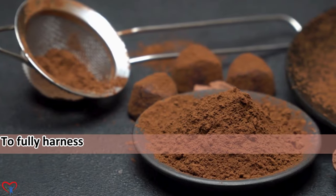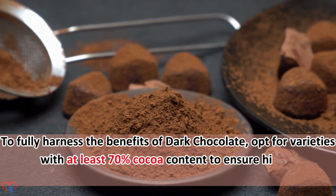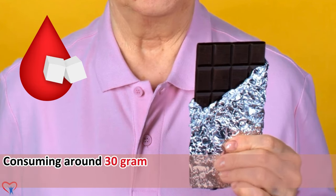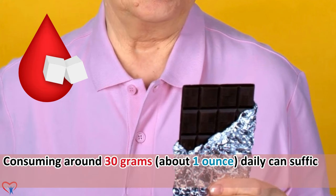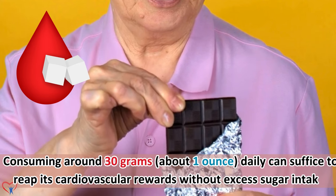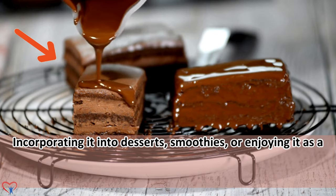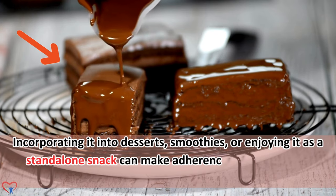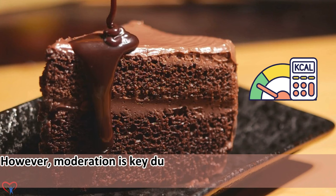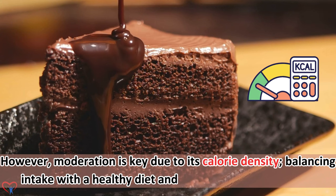To fully harness the benefits of dark chocolate, opt for varieties with at least 70% cocoa content to ensure higher concentrations of flavonoids. Consuming around 30 grams — about 1 ounce — daily can suffice to reap its cardiovascular rewards without excess sugar intake. Incorporating it into desserts, smoothies, or enjoying it as a standalone snack can make adherence enjoyable. However, moderation is key due to its calorie density. Balancing intake with a healthy diet and regular exercise is crucial.